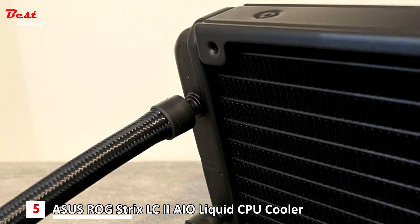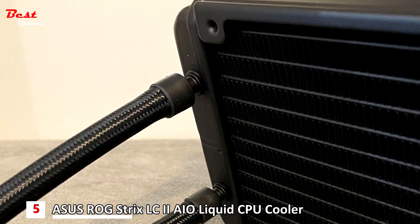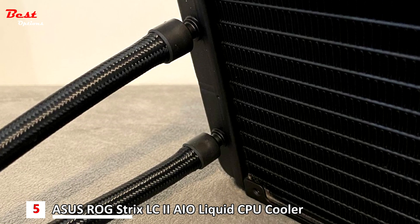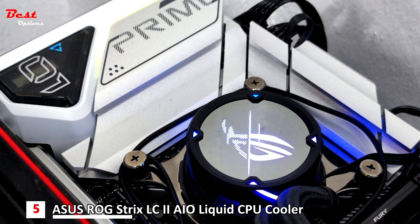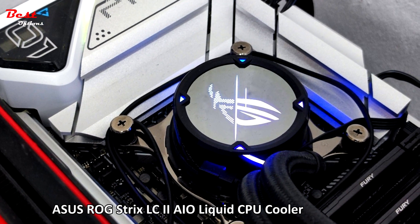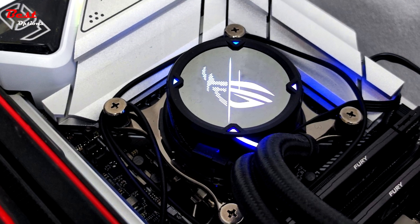When choosing a liquid CPU cooling solution, you must consider its durability. Thanks to reinforced sleeve tubing, the durability of the Strix LC2 is increased, and it provides prevention from leakage as well. This is an ideal cooler for the 7700X for its incredible performance plus a long lifespan.